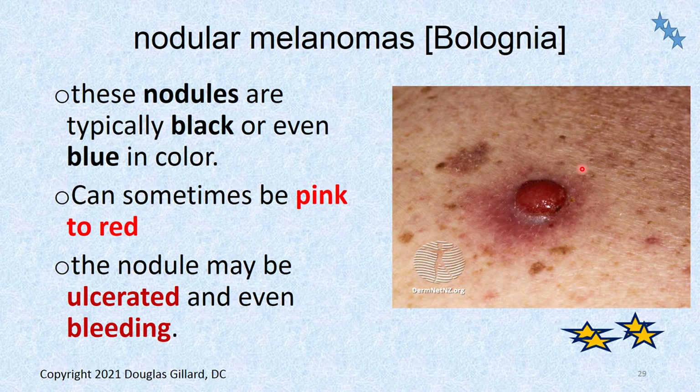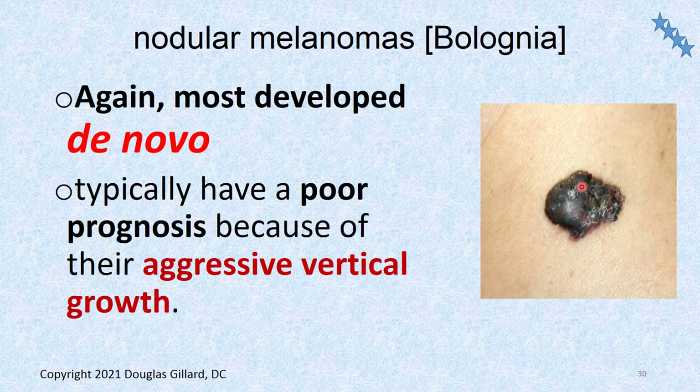They can be different colors — black, but may also be blue, pink, or red. Sometimes they ulcerate and bleed. Look for associated erythema — inflammation of the tissue around — that's always a bad sign that it's cancerous if it has that ring of inflammation around it, kind of like actinic keratosis has that red associated with it. Most develop de novo. Typically a poor prognosis if they develop de novo and within a couple months already look like that.